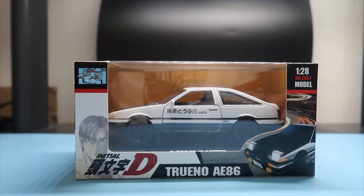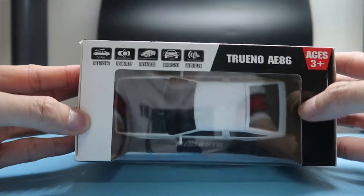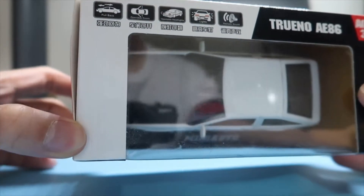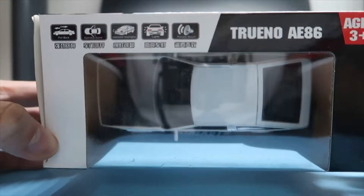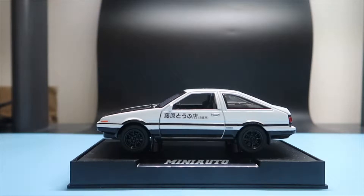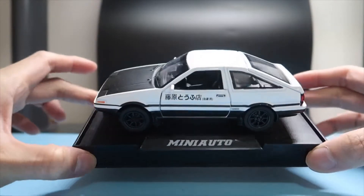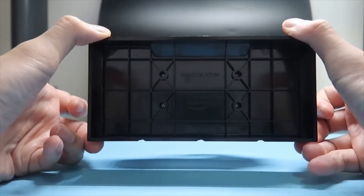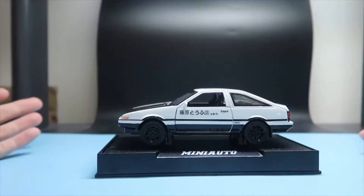First we have the Toyota Trueno AE86. What I like about this is there are plenty of options on this car — it's a pullback one, as well as having operating doors, headlights, and sounds. Here it is inside the box, and it comes with a really nice base that says Mini Auto. It can actually be removed with some screws because it does have the pullback function.